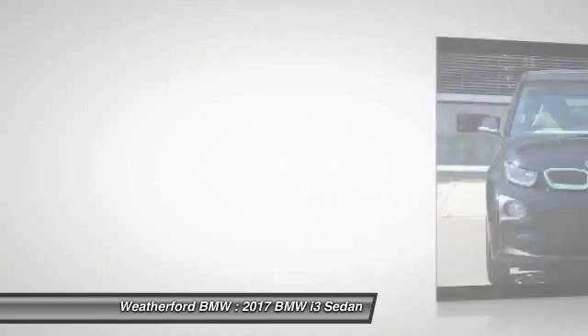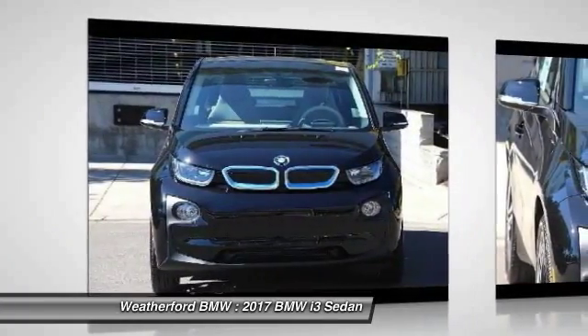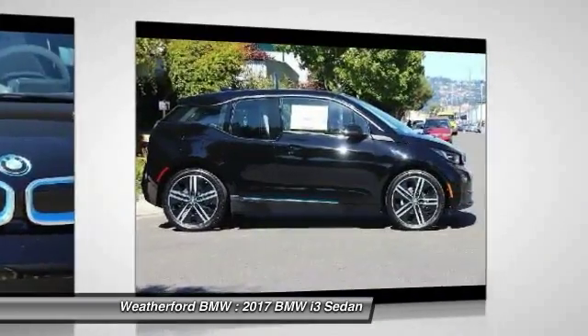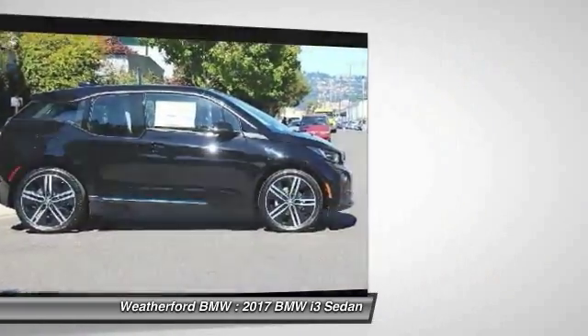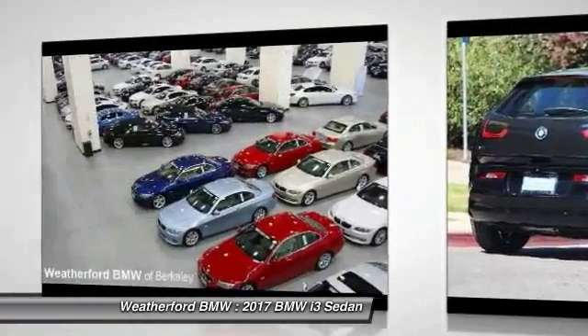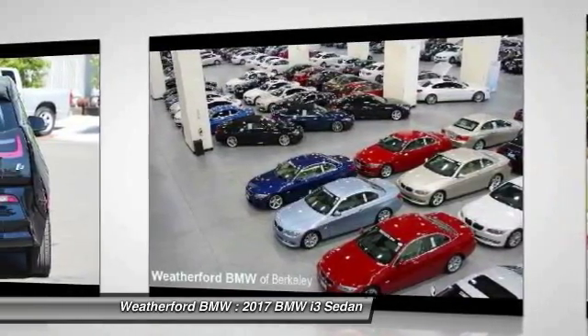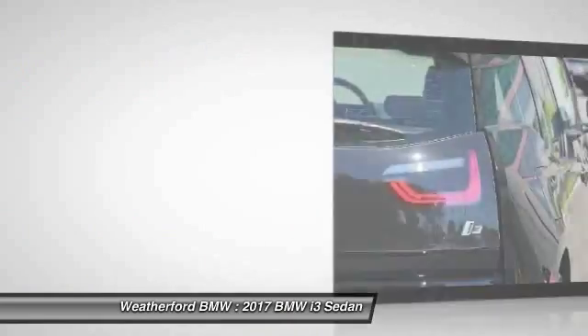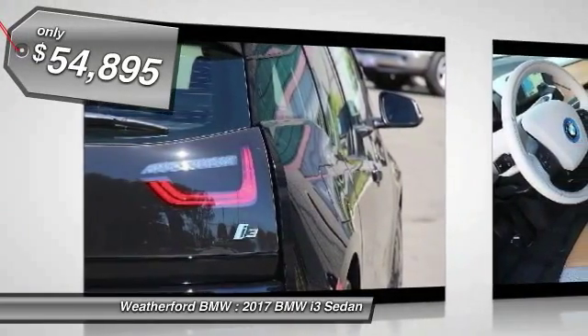Its innovative BMW eDrive powertrain was designed in the scope of the BMW Efficient Dynamics technology and is not only locally emission-free, but also offers an incomparable and near-silent driving experience. The intelligent BMW ConnectDrive services brings you easily and conveniently to your destination, and is priced below $55,000.